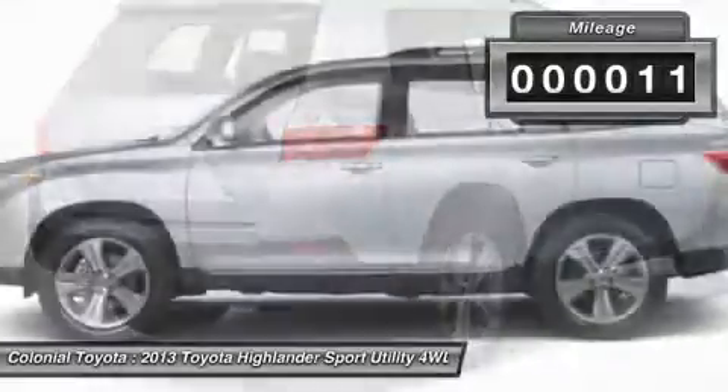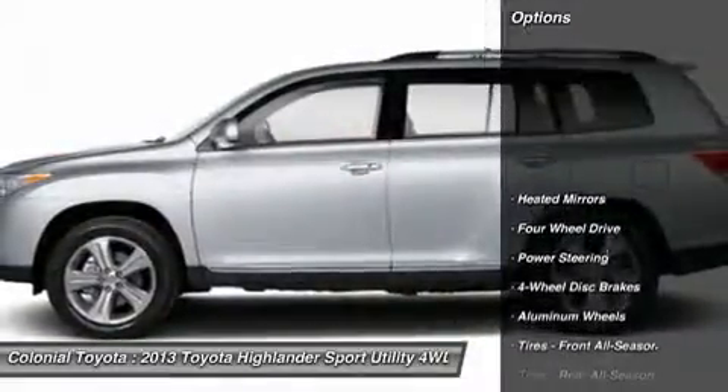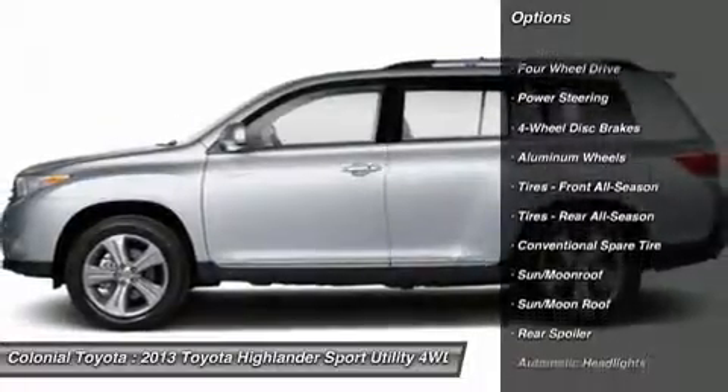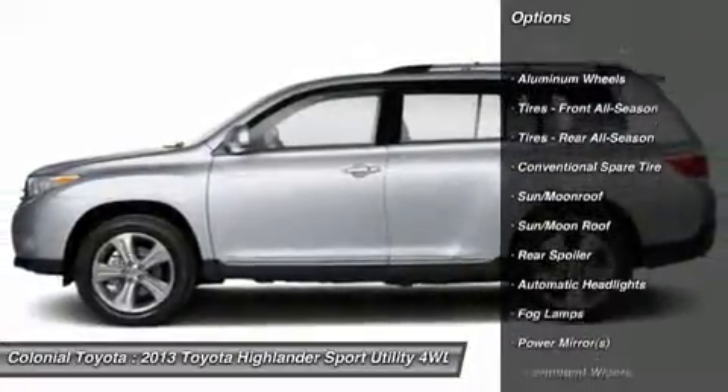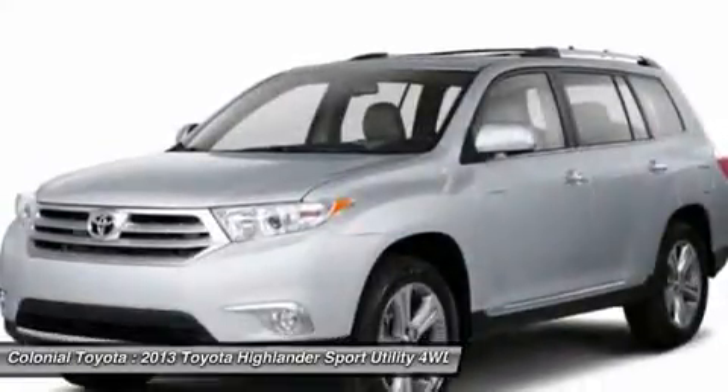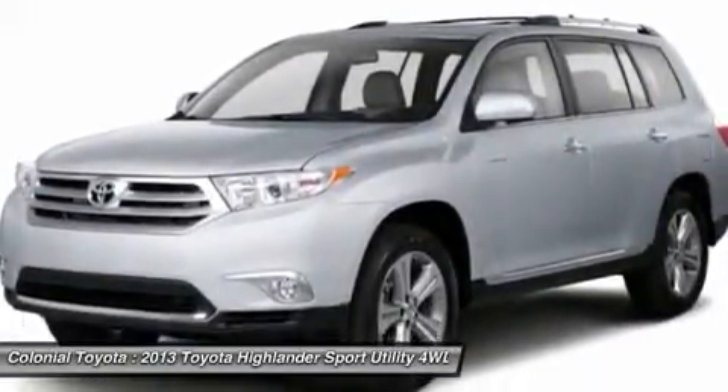Here are some of this vehicle's great options: steering wheel audio controls, power lift gate, air conditioning, adjustable steering wheel, power steering, keyless entry, cruise control, aluminum wheels, auto dimming rear view mirror, PPO, four wheel drive.